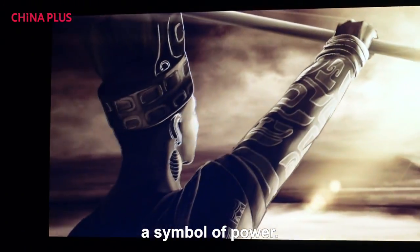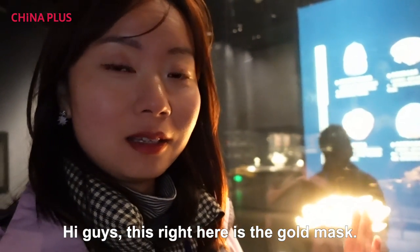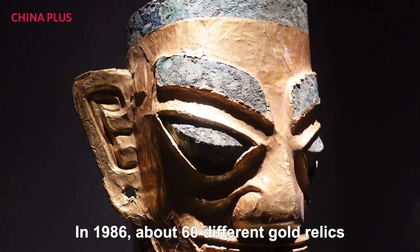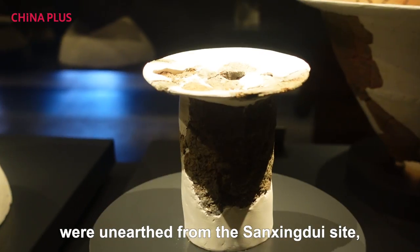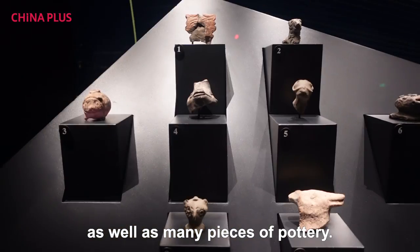This right here is a gold mask — imagine having this on your face. In 1986, about 60 different gold relics were unearthed from the Sanxingdui site, as well as many pieces of pottery.